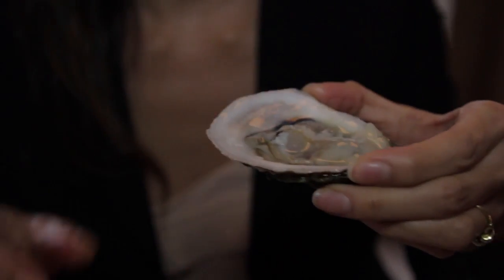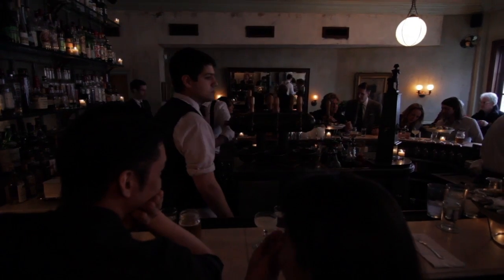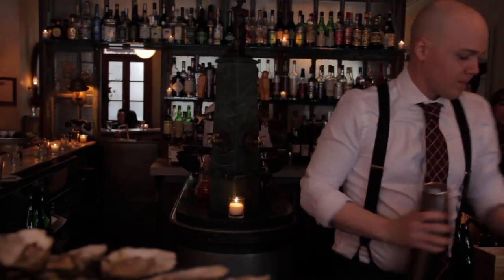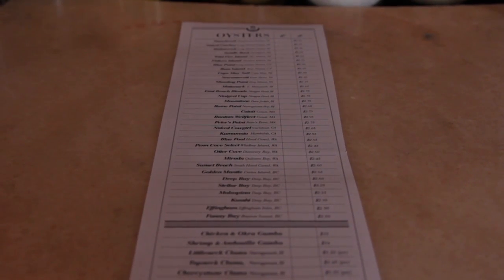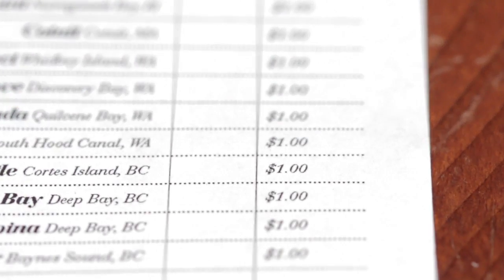For me, it's one of the best places to explore oysters in New York City, especially during Oyster Happy Hour. From 4 to 7 p.m. Monday through Friday, 20 of the 33 oysters on their full daily menu make it to Happy Hour for nothing more than a buck.